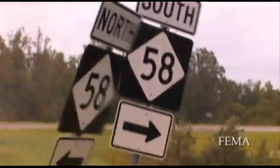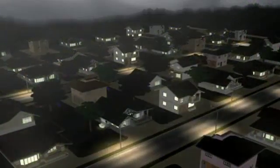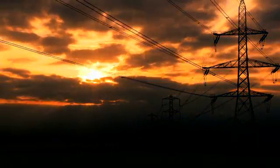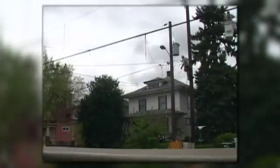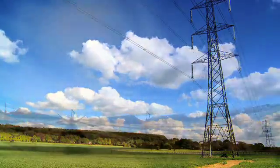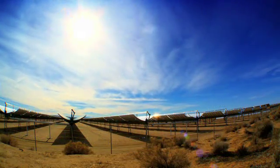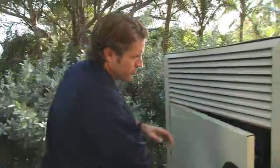If a blackout were to hit your neighborhood tomorrow, would your family be prepared? It's a question millions of Americans are facing as the number of power outages in the U.S. increases. Whatever the cause of a blackout — a weather emergency, natural disaster, or overload on the power grid — an unexpected loss of electricity instantly affects the security and functioning of your home. As the demand for electricity in the U.S. outpaces capacity, concerned homeowners may want to consider ways to become more self-sufficient in maintaining their homes and property.